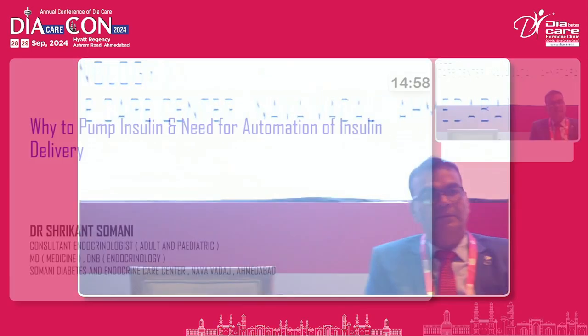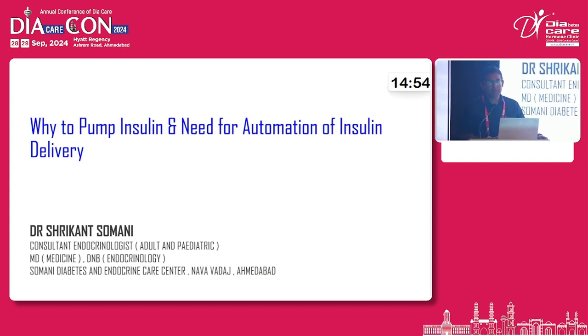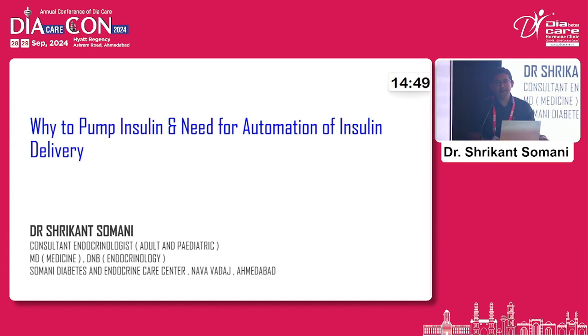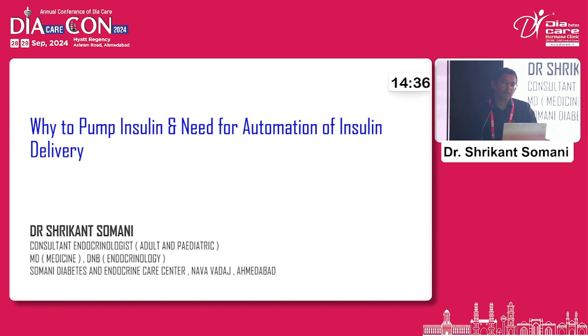Good afternoon everybody and thank you Dr. Bansayu sir for giving me the opportunity. Thank you to the organizing team for giving us the opportunity to discuss such an important topic. Type 1 diabetes care is really close to the hearts of all patients managing their kids with type 1 diabetes, even the adults with type 1 diabetes. In endocrinology, the toughest patients we deal with day in and day out are those with type 1 diabetes. It is very difficult for them and as a doctor it is also difficult to understand and make their lives easier.